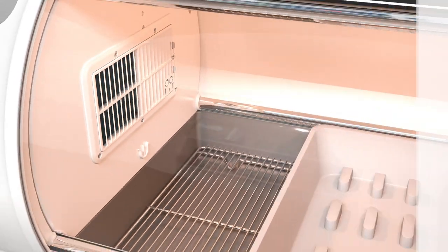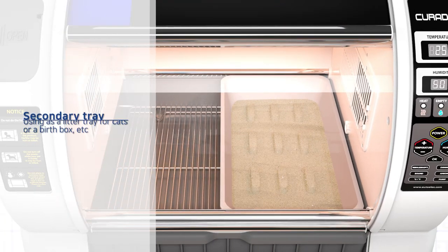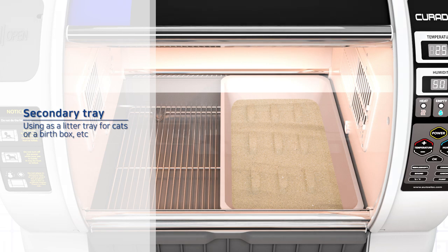In the secondary tray, you can use playthings or cat litter, etc., depending on the pet's propensity.